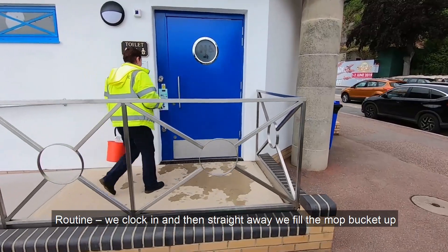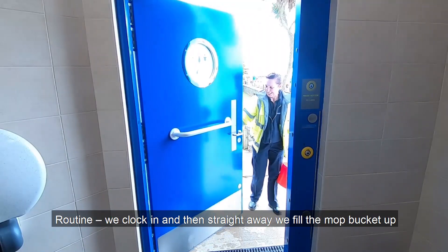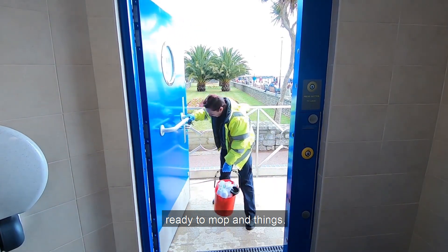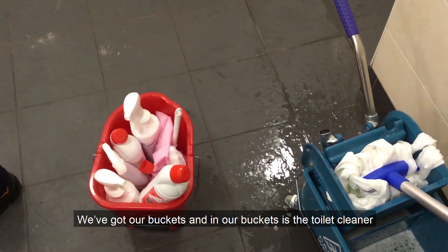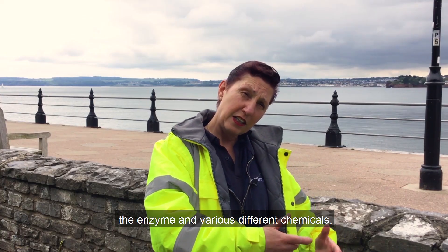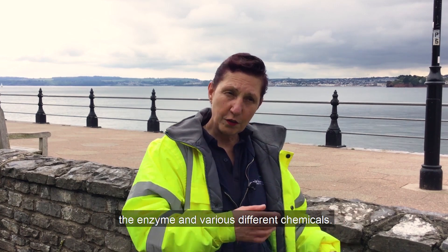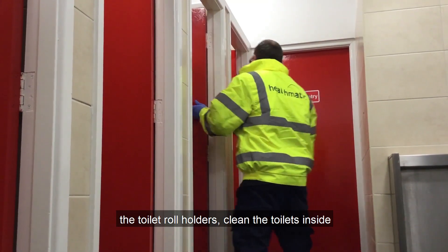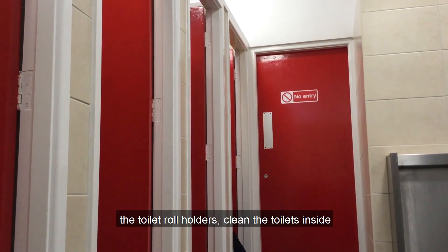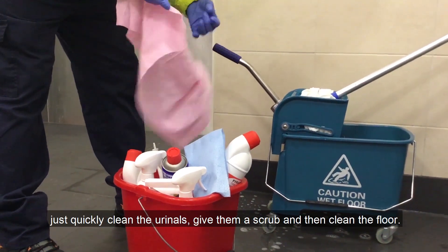We clock in and then straight away we fill the mop bucket up, ready to mop and things. We've got our buckets and in our buckets is the toilet cleaner, the enzyme and various different chemicals. So we go into the toilet, wipe all the toilets down, wipe the tiles around the toilets, the toilet roll holders, clean the toilets inside, make sure there are full toilet rolls, the soap and the soap machines.